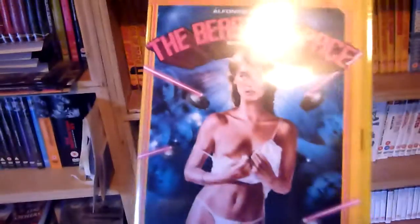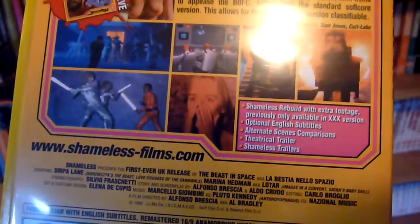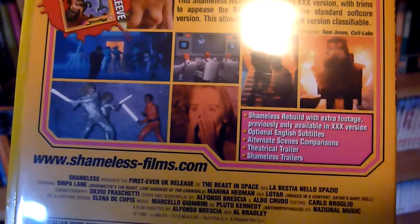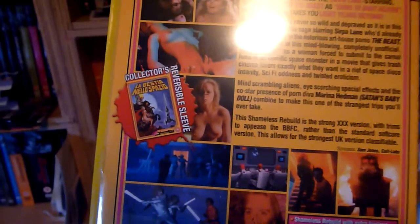Number twenty-four is The Beast in Space — there are the details and features on there.